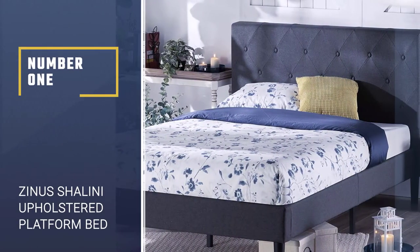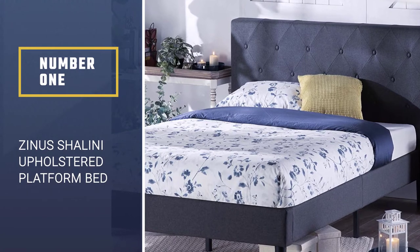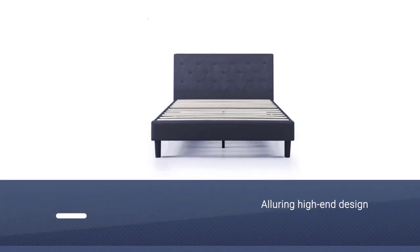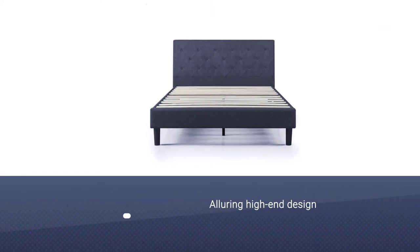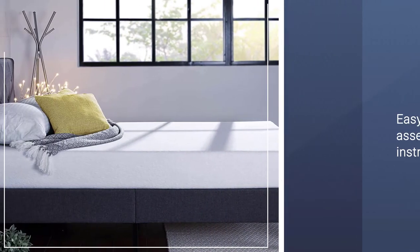Number 1: Zinus Shalini Upholstered Platform Bed. Zinus has always been outspoken about its mission — to bring the comfiest mattresses, bed frames, and sofas to homes across the world. The Shalini Platform Bed is one of the best comfort innovations from Zinus.